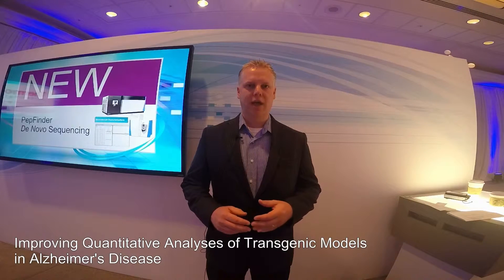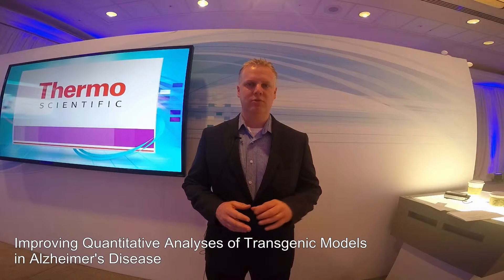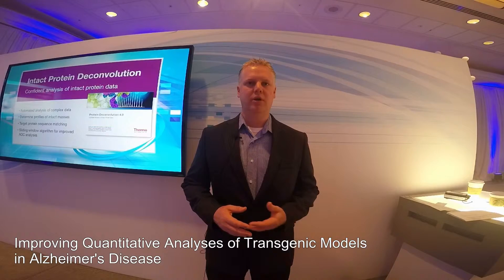Doing so enables us to have a much more standardized assay in that it gives us the ability to do a standard curve of protein lysate, as well as the multiple animal groups and treatments we do within that, and have it batched within a single experiment. This not only improves throughput but also the standardization of the assay, which is the ultimate goal.